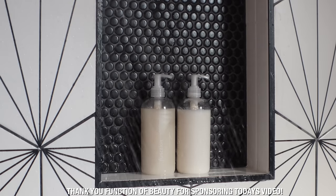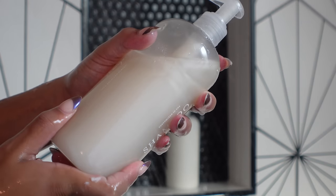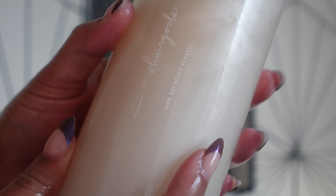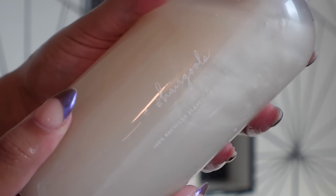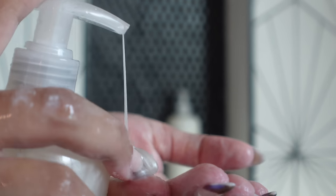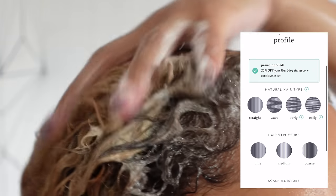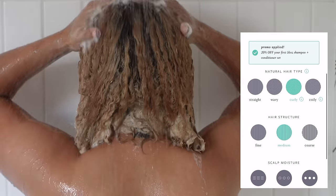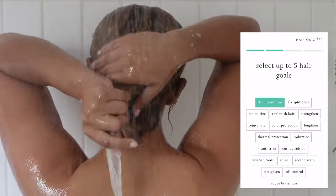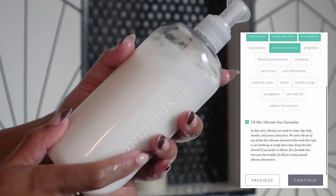Thank you to Function of Beauty for sponsoring today's video. As you guys know, I recently dyed my hair, so my hair goals right now are to protect my color while also maintaining the overall health of my hair. My customizable shampoo and conditioner from Function of Beauty helped me achieve that goal. Function of Beauty makes creating your own shampoo and conditioner super easy with their online quiz — just answer a few simple questions about your hair type and goals. I chose deep conditioning, moisturizing, replenishing, strengthening, and color protection. Then I customized my fragrances and color and personalized my bottle with my name for a super cute look.